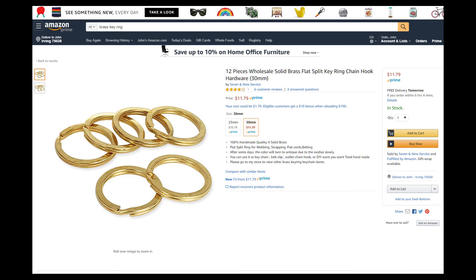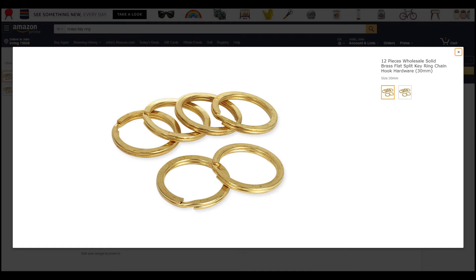Four seconds of looking on Amazon gets us the same kind of brass twisted keyring that she's extolling the virtues of, as if it were the next best thing to sliced bread. Again, always ask yourself: is it available someplace else?